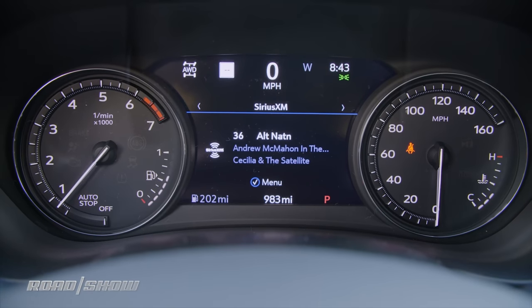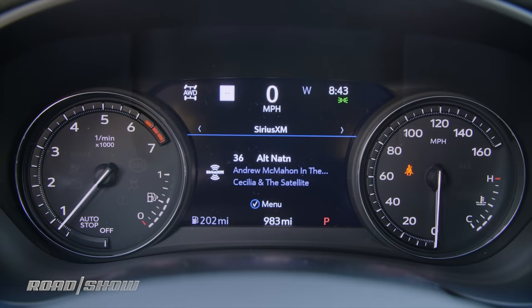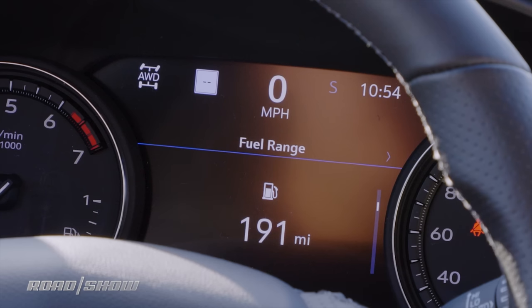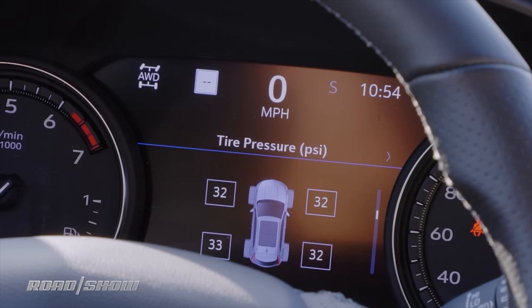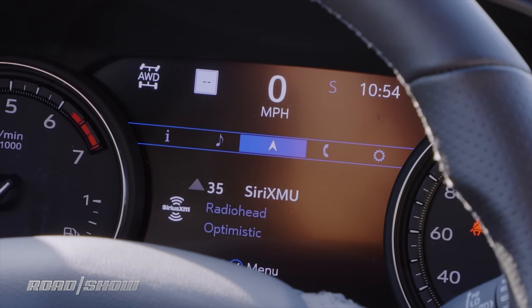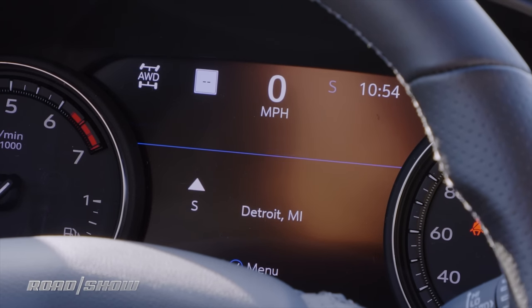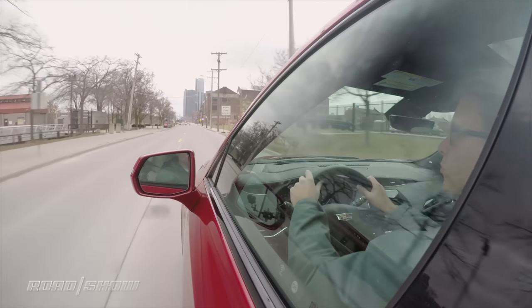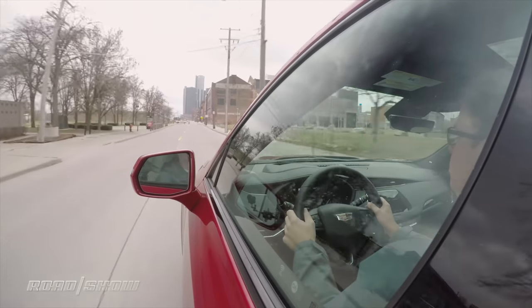Ahead of me between the analog gauges is an 8-inch color trip computer with a lot of different pages of information. I can see basic things like trip information, fuel economy, and tire pressures. I can scroll over and see what music's playing, get navigation prompts, or look at my phone calling information, and of course there's a menu just for vehicle settings as well. There's also a bright color head-up display to help see some of that information at a glance while I'm driving.